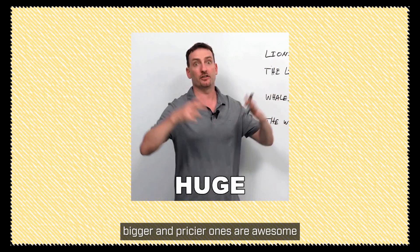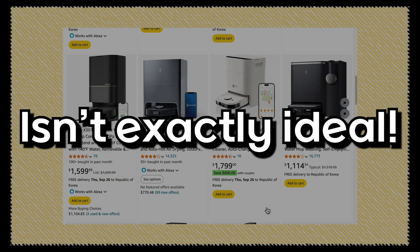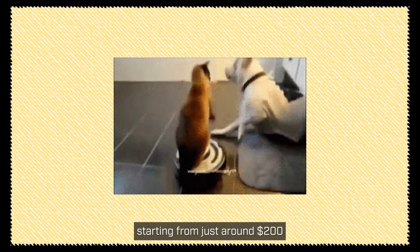Sure, bigger and pricier ones are awesome, but let's be real. If you're living alone or in a small house, dropping $1,000 or $2,000 on a vacuum isn't exactly ideal. Let's kick things off with some budget-friendly options, starting from just around $200.